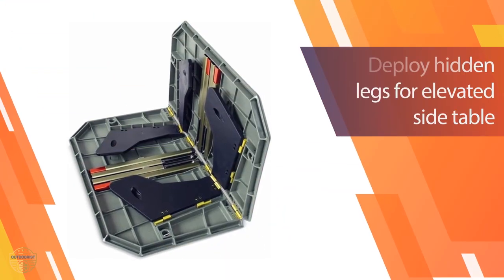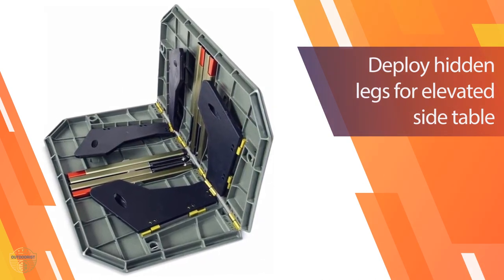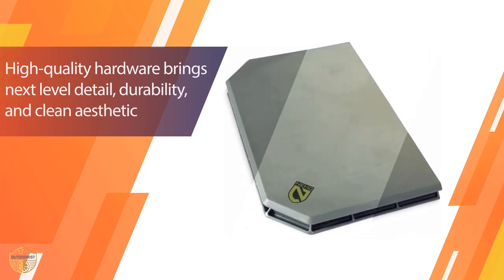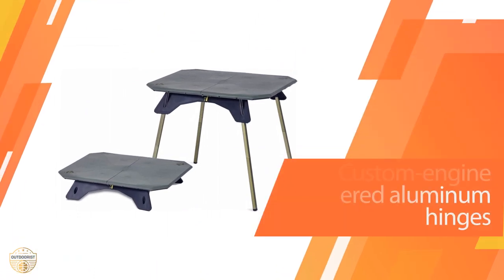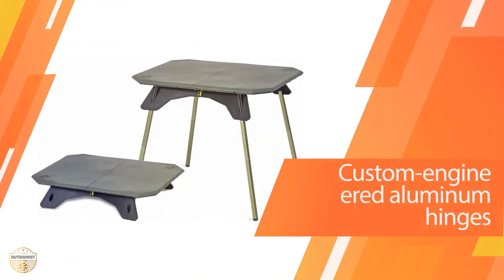These folding legs are ideal for the beach because they allow you to easily put your umbrella up while you're sitting at a table or in a chair. The Nemo Moonlander Table is the perfect table for camping or any other outdoor activities. It's made from sturdy aluminum tubing and is easy to assemble with minimal tools.